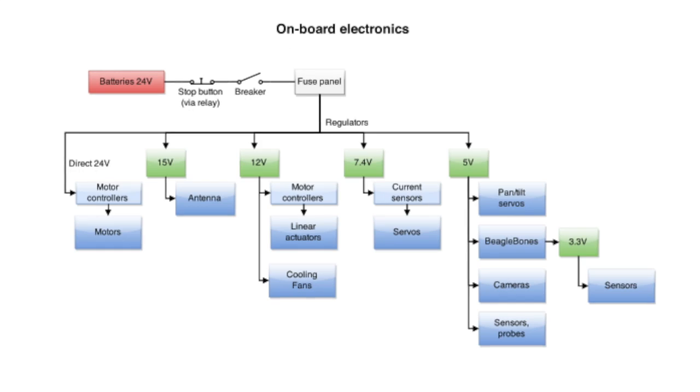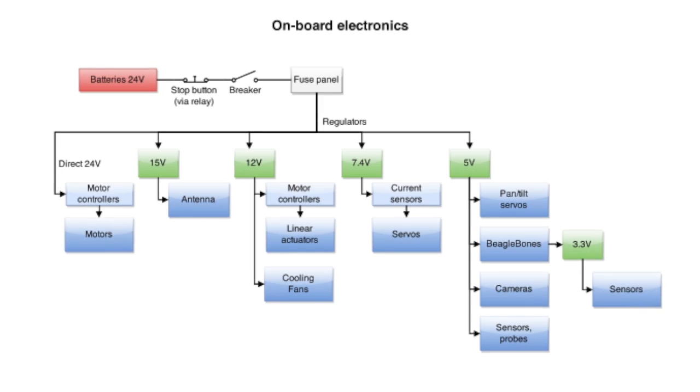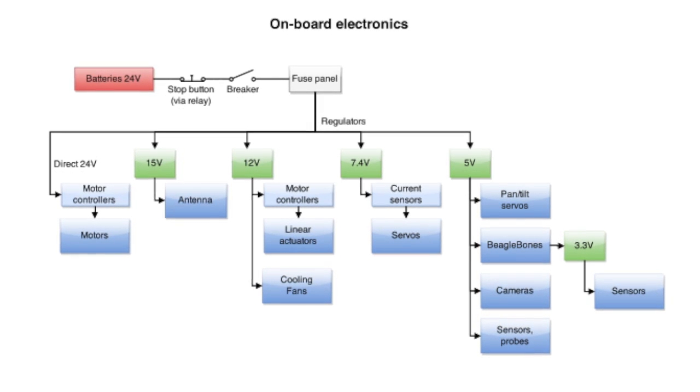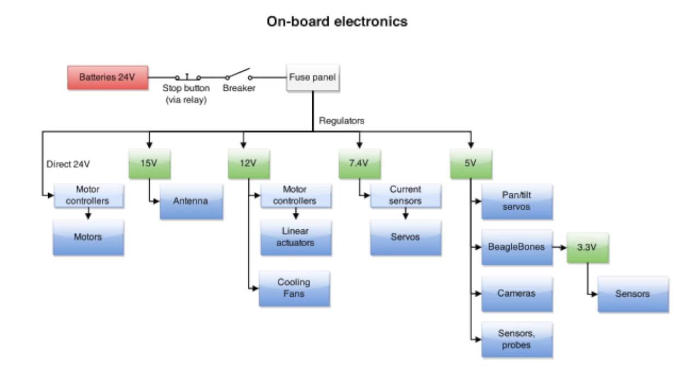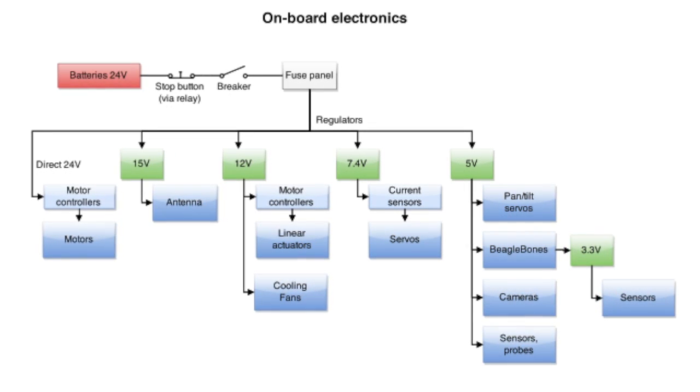Inside the electrical box, the various components run on six different voltage levels, so regulators are needed to convert the 24 volts from the lithium polymer batteries down to a level that each subsystem can use. Each subsystem is fused to protect the robot, and to protect bystanders, an e-stop button is included.